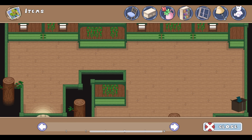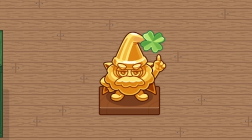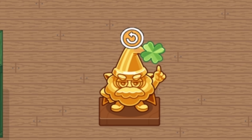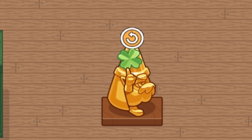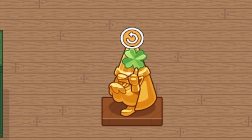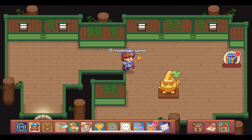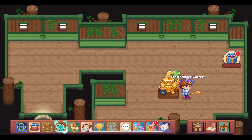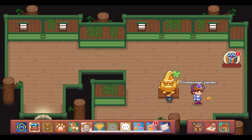Let's go to the items section — there it is, the Golden Gnome. Wow, that's a large furniture item. It looks really cool with all the golden detail, standing on a brown platform with a green four-leaf clover on the end of its hat. It's just really cool — a great looking furniture item. You could put the Lucky Gold Pot buddy on the platform or on its hand where it's pointing its finger up.